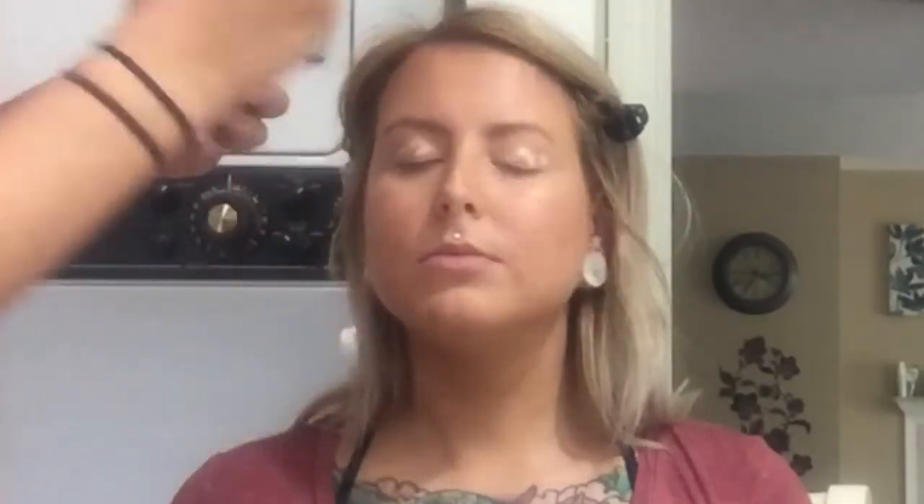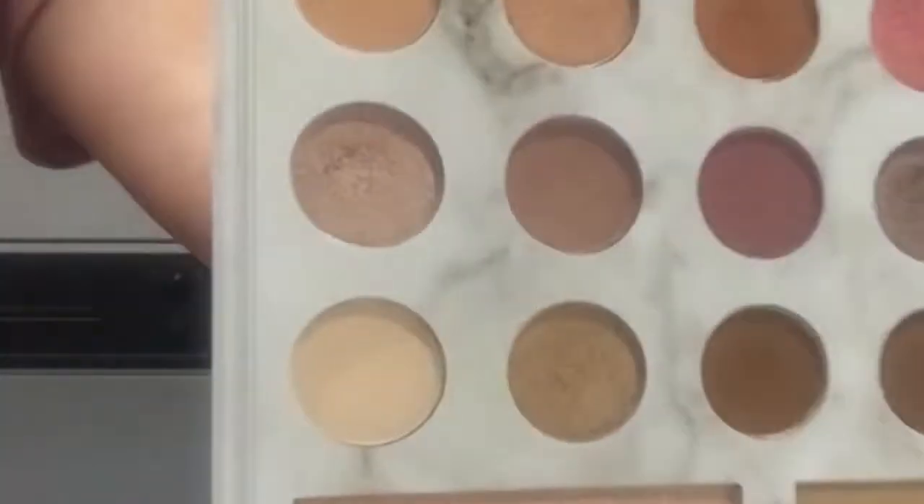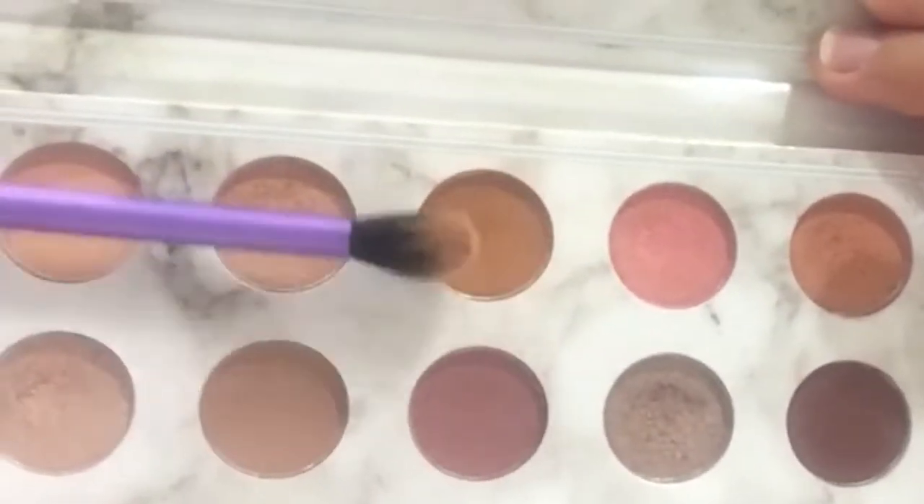Now we can do eyeshadow! I'm using the Wet n Wild concealer in Light Ivory as a primer. You look so freaking glowy — it's so pretty! I'm going to use my Holy Grail palette, the Carly Bible palette. When you do a primer or concealer, you want to set with a light color first, because if you just start putting color on it's going to get chalky and stick in wet places. So I'm using this light color to set her eyes.